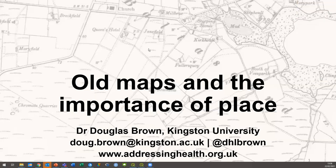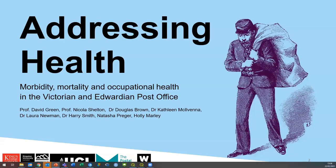As you know, this is part of the Addressing Health project, which is funded by Wellcome and includes King's College London, Kingston where I am, Derby, UCL, the Postal Museum, and U3A.